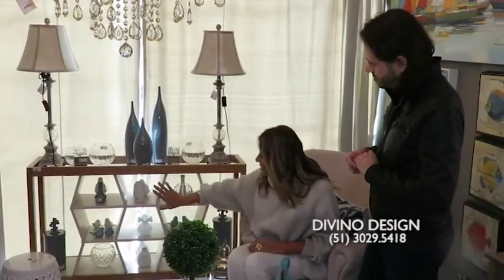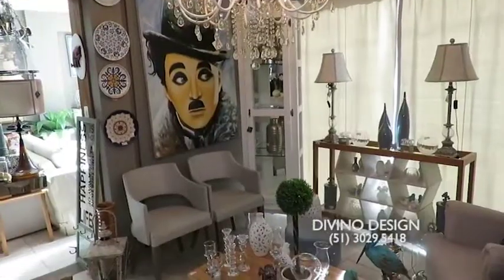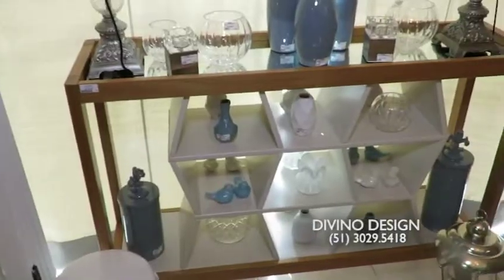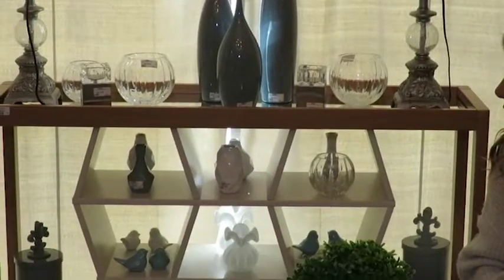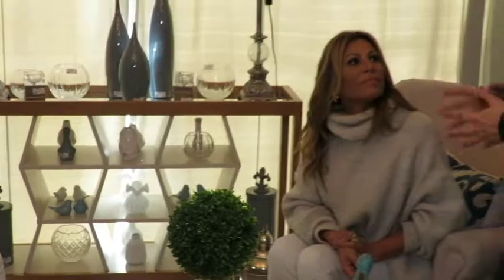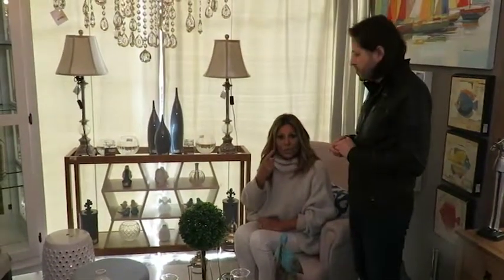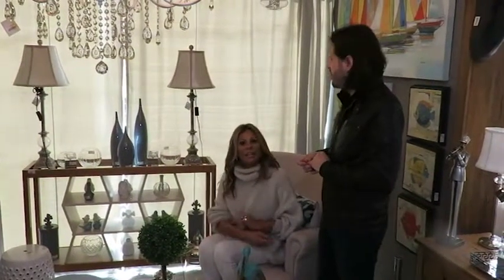Isso aqui é muito interessante. Ele pode ser usado de diversas maneiras. Aqui na loja a gente sugere decorações, mas daqui a pouco é uma pessoa que curte bebidas, também dá pra usar como uma adega. Então ele é multifuncional, pode dividir ambientes, pode ir atrás de um sofá, pode ir em um corredor, numa entrada, num hall. Se você quer até botar num banheiro, se tem espaço, para botar as toalhinhas dobradas, fica maravilhoso também.